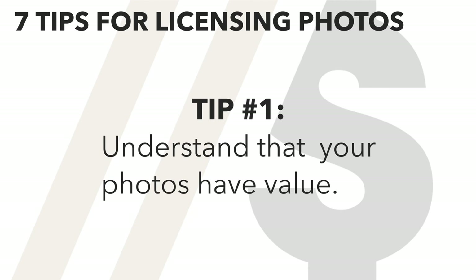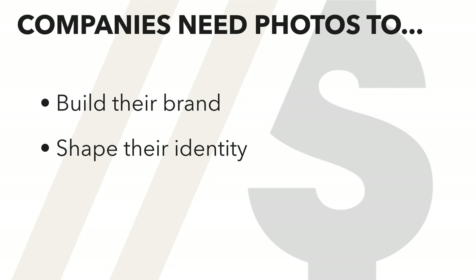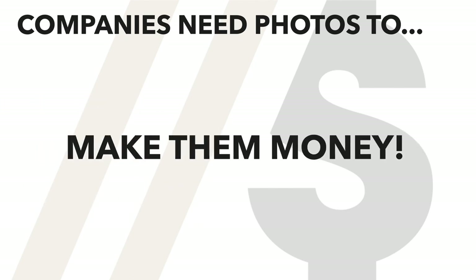Tip number one: understand that your photos have value. One of the first things in developing your licensing mindset is understanding that companies actually need your photos. They rely on them for so many things. Photos help companies build their brands, shape their identity, and ultimately sell their products, which in turn makes them money. So if your photos can help a company grow and make more money, then by definition, they provide value for that company.